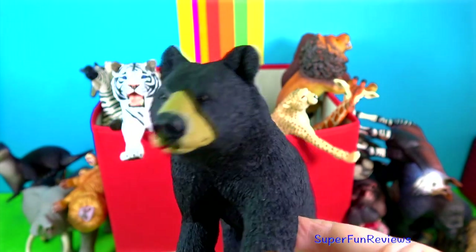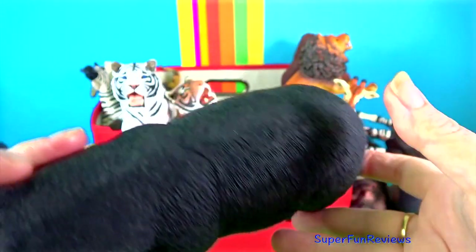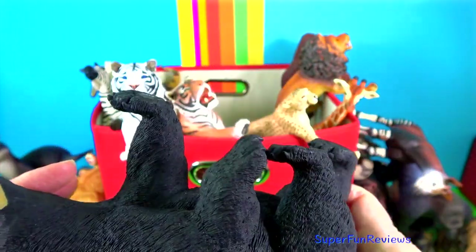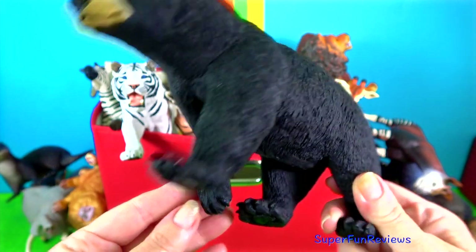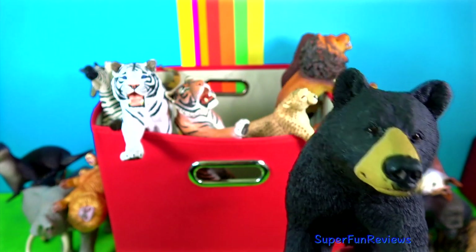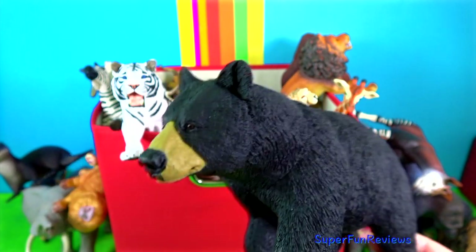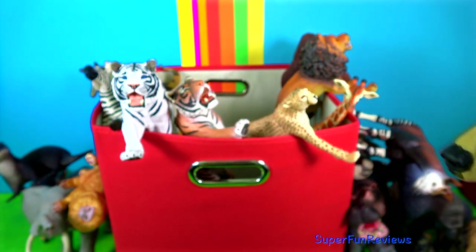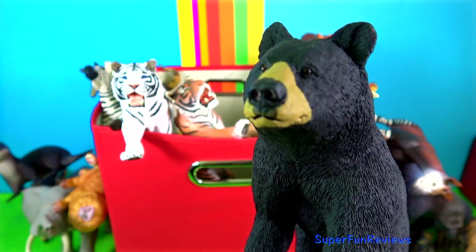Black bears are North America's most familiar and common bears. They typically live in forests and are excellent tree climbers but are also found in mountains and swamps. Black bears are omnivores. They will also eat fish, small animals, insects and garbage as well as vegetation and honey. In northern regions, the black bears will eat salmon that they catch in the rivers.